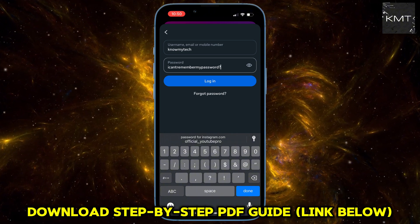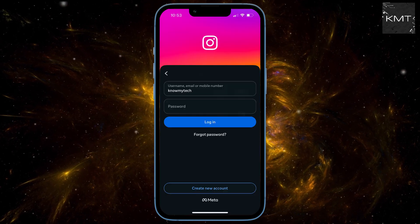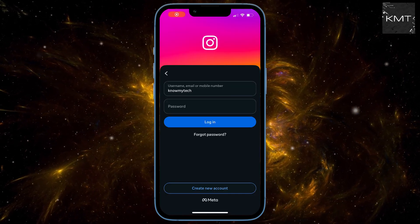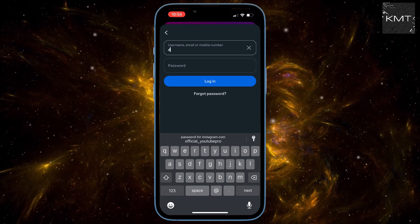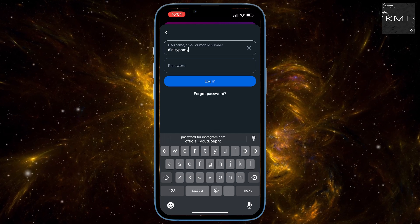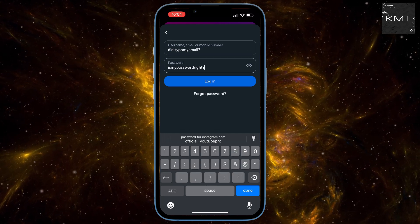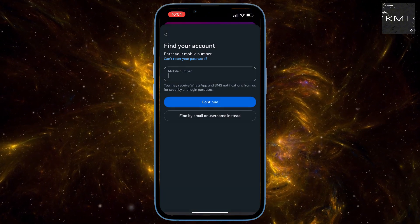Step number one. First things first, let's tackle a simple solution. Are you absolutely, positively sure you're using the correct email, phone number, and password? It sounds basic, but a tiny typo can be a huge headache. If you're even slightly unsure, don't keep guessing — just hit that 'Forgot Password' button. Instagram will walk you through a super easy process to send a code and get you logged right back in. This often solves the problem immediately.